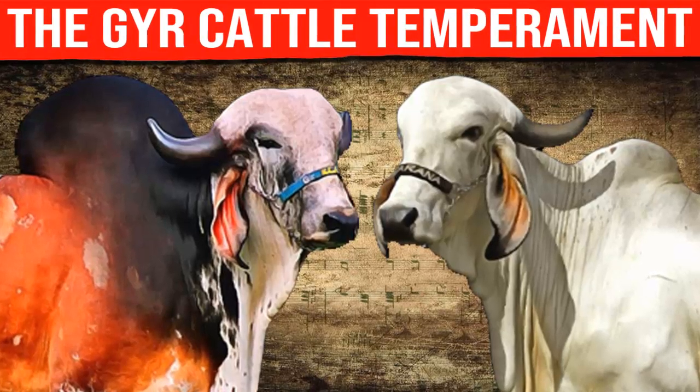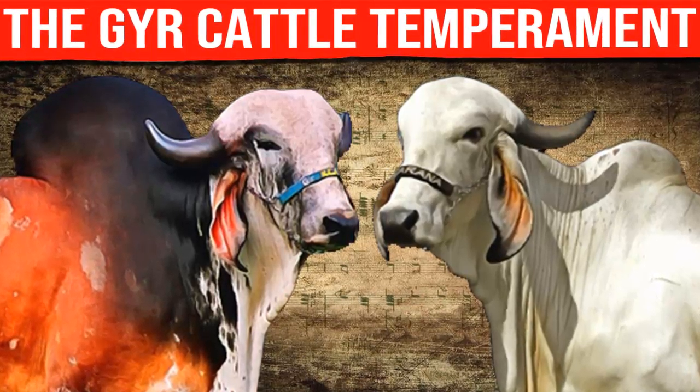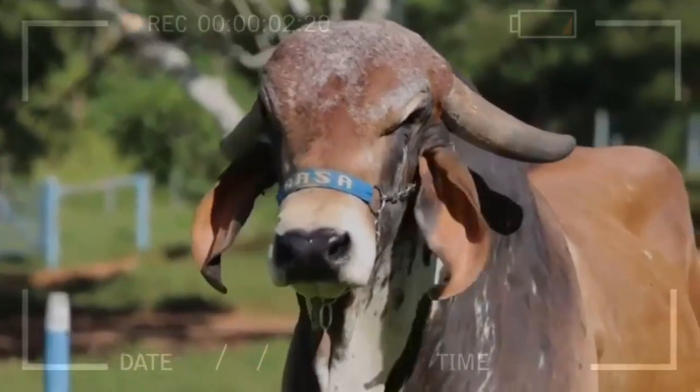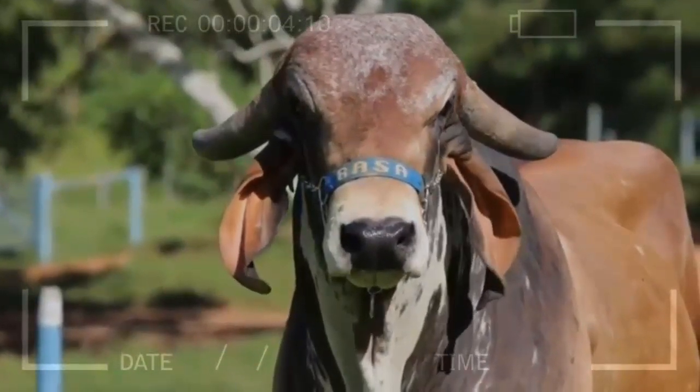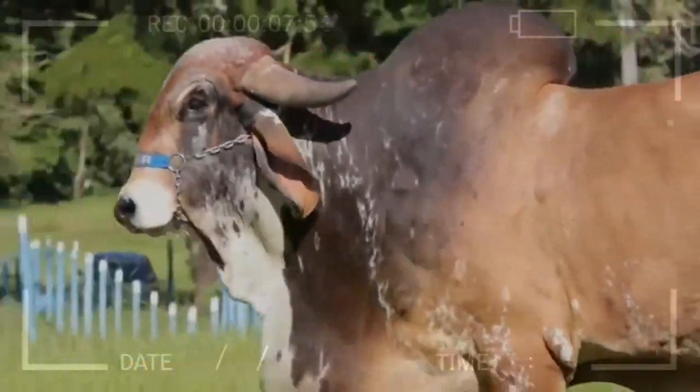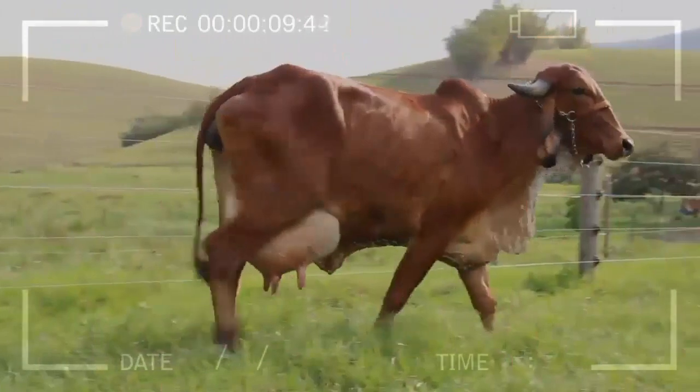GIR breed temperament. The GIR cattle breed stands out as one of the oldest and most recognized in the world. Originating from India, it has gained popularity in various parts of the globe due to its resilience, adaptability, and multiple benefits in livestock production.